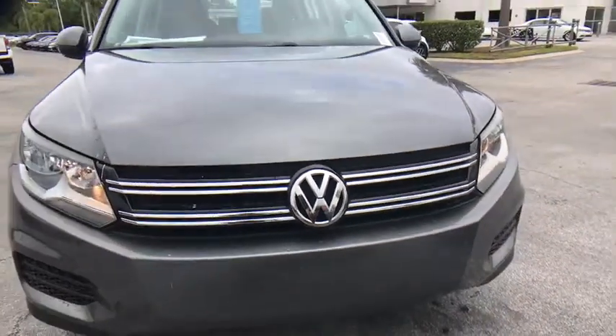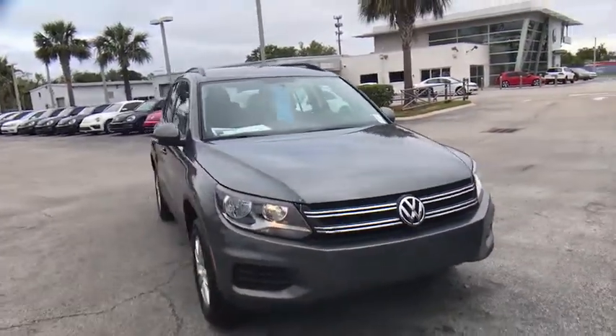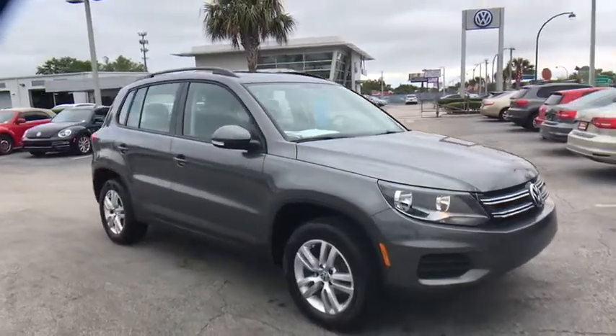The 2015 Volkswagen Tiguan. With Volkswagen Tiguan, it's good to be turbo. Turbo with class.